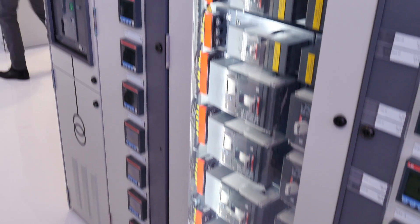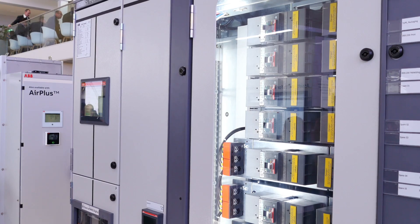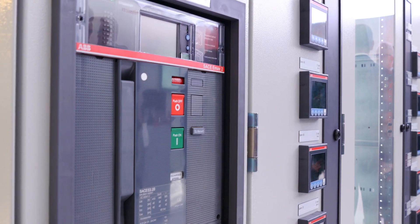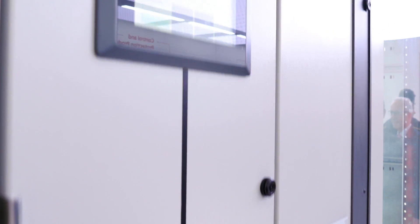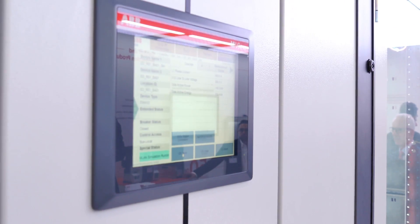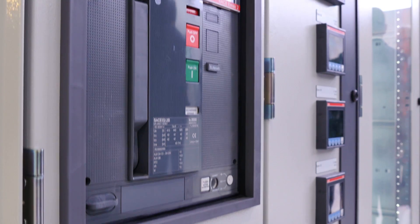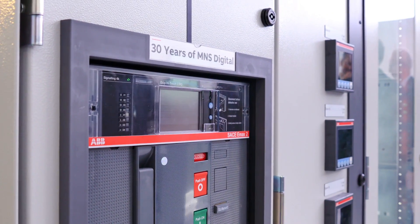The MNS Digital includes ABB Ability condition-based monitoring to acquire data for preventive maintenance and the optimized asset-saving and OPEX-saving operation of the switchgear. ABB includes digital devices for a perfect combination of both communication with the control center as well as the acquisition of metering and condition data for perfect operation.